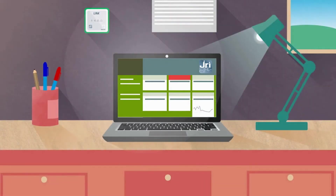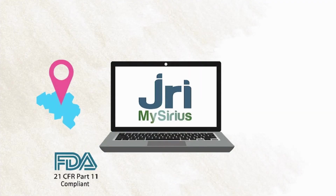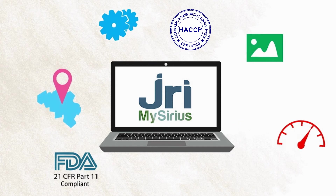At the slightest overrun of the tolerance thresholds, you receive an alert in real-time. The JRI MySeries application is totally customizable with different function modules and interfaces on an à la carte basis.